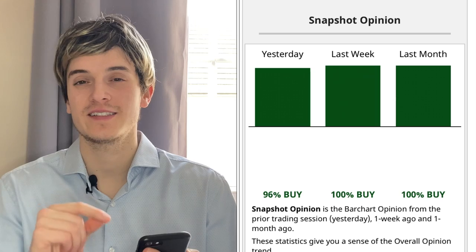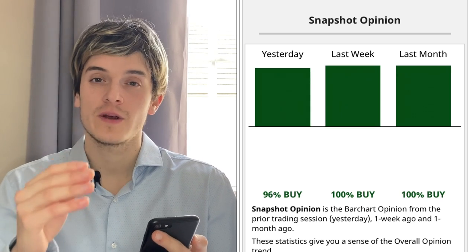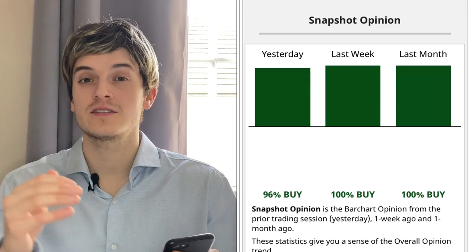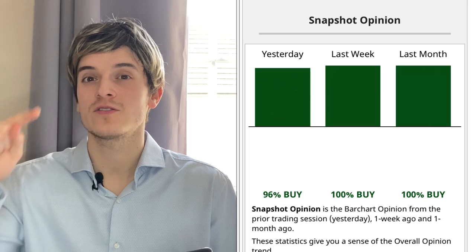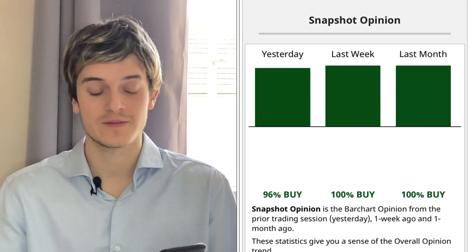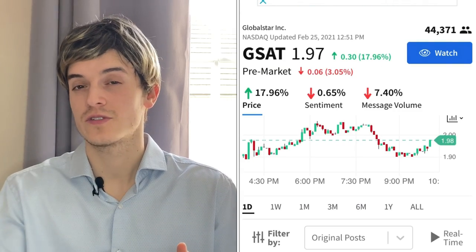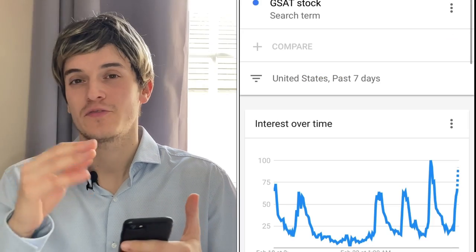If we look at Barchart, they recommend to buy GSAT — last week was 100%, last month 100%, right now it's probably 96% because they see that GSAT is on a downtrend. But we know that when it's on the downtrend it's a great sign to buy, and if the two cup handles form once again we'll see this one go to $3.40 to $3.70, maybe even $4 in two weeks. On StockTwits there are 44,000 people watching the stock — a lot of demand.